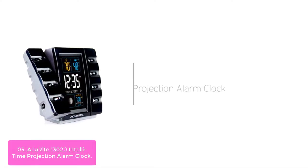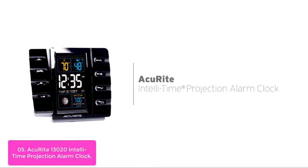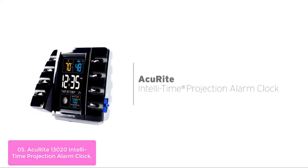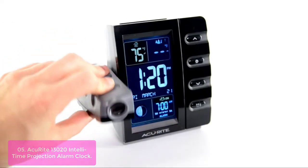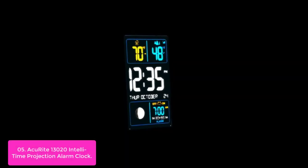List number 5: AcuRite 13020 IntelliTime Projection Alarm Clock. The AcuRite IntelliTime Clock is a multifunctional, convenient, and versatile alarm clock that will help you wake up to your bedtime or temperature displayed on your wall or ceiling. With its illuminated color display, USB charging capability, and weather information, this AcuRite IntelliTime Clock provides everything you need for a successful morning routine.